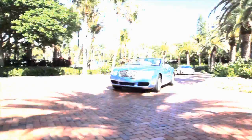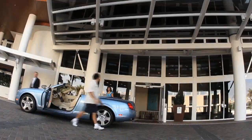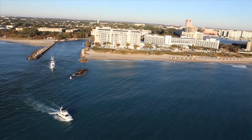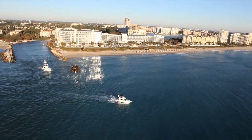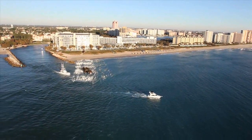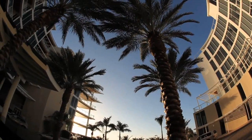True luxury draws from its surroundings, and true luxury this is. Located on a private peninsula, on one of the most coveted inlets on the eastern seaboard, there is only one 1000 Ocean.